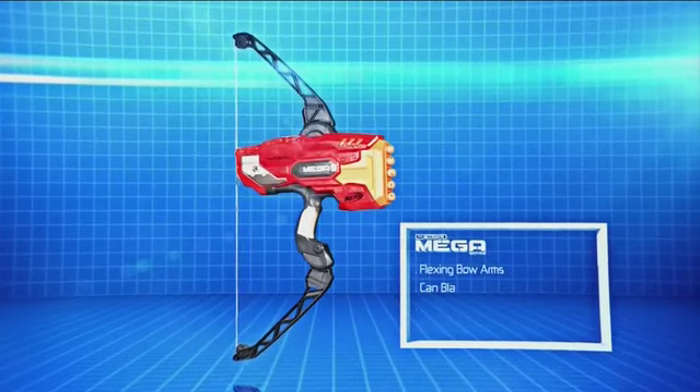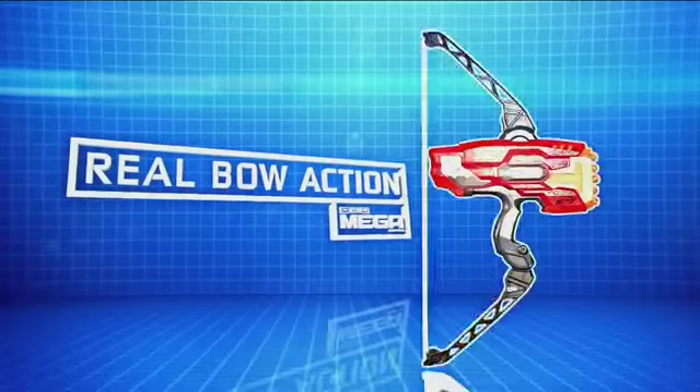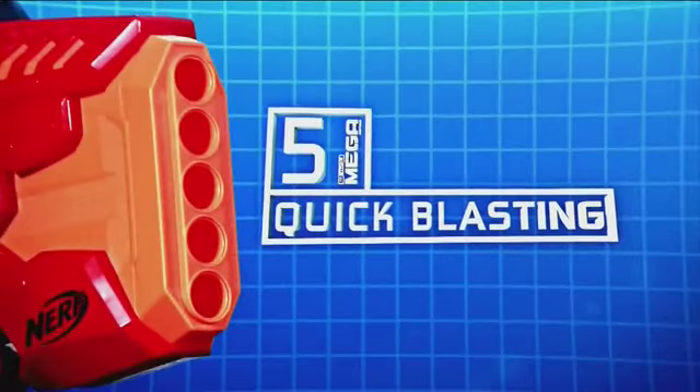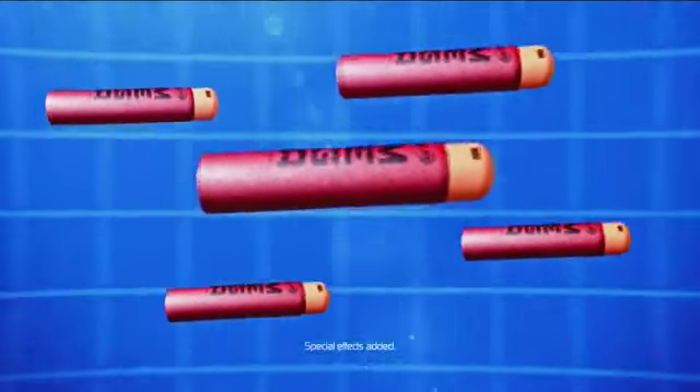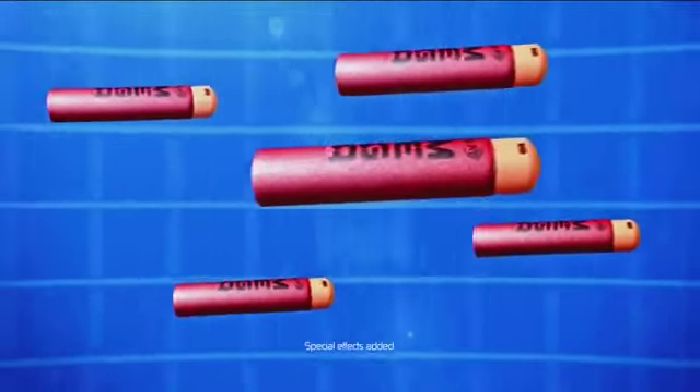The new Nerf Mega Thunderbow takes your adventures to the next level with amazing real bow action and flexing bow arms. You can blast five Mega Darts in a row without reloading, reaching up to 100 feet. What's that? Just the Mega Darts whistling through the air.